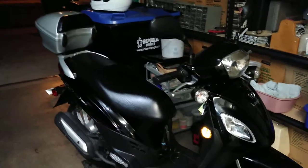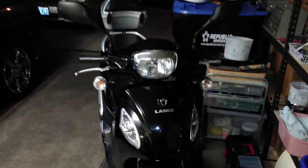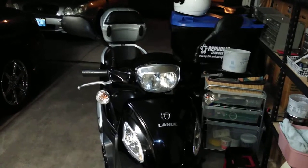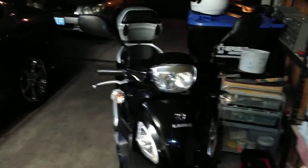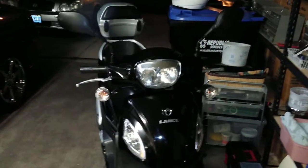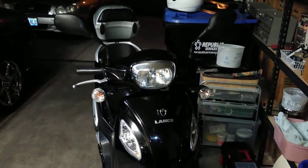I hope there are other Lance scooter owners out there who love this bike as much as I do. It's an amazing little piece of machinery. I'll continue to vlog — thanks for watching, hit the subscribe or like button. I'd appreciate hearing others express how they feel about it, or if you have any questions I'll be happy to answer them. Have a great day, be safe!